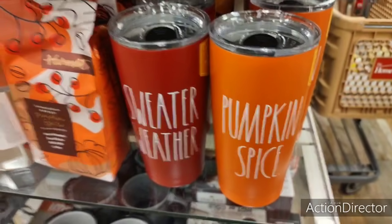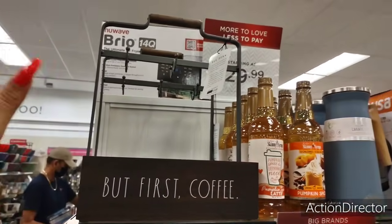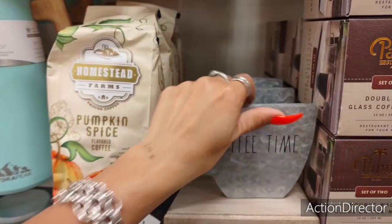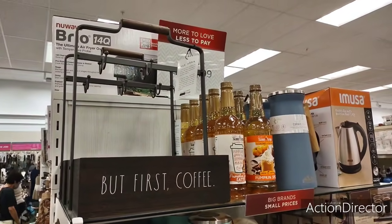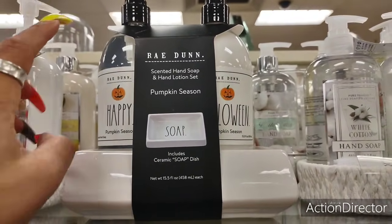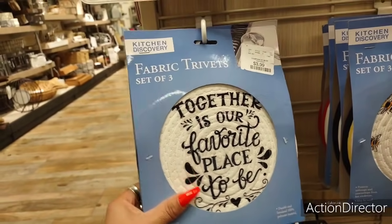Oh my gosh — this is her coffee mug. $24.99. This is her coffee mug holder — are you serious? I found it! 'Coffee Time?' Well, of course. $7.99. Oh, this is her coffee mug holder, you guys — I've heard about it and never seen it. $9.99, but you get the ceramic caddy — these are plastic. 'Pumpkin Season,' 'Happy Halloween' — that's cute. Trivets, $3.99 for a set of three.